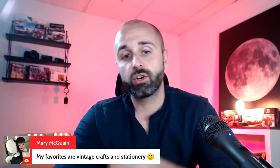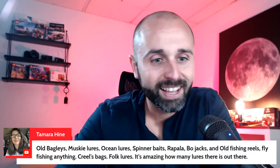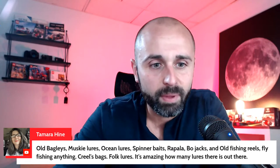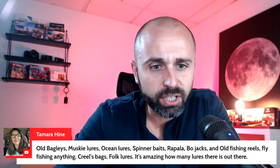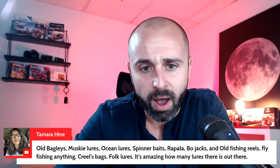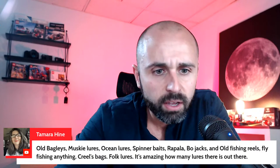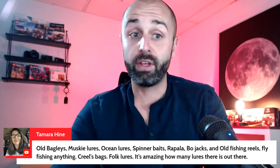Mary loves vintage crafts and stationary — writing letters, before the internet era. Tamara lists all kinds of fishing lures that sell well: old baglies, musky lures, ocean lures, spinner baits, Rapala, Bojacks, old fishing reels, fly fishing gear, creels, bags, and folklures. It's amazing how many lures are out there — I'm going to do some research on this and maybe I'll do a video on it.